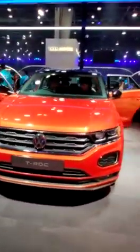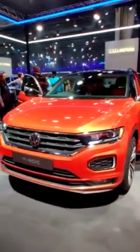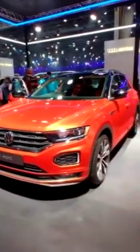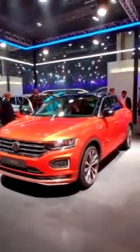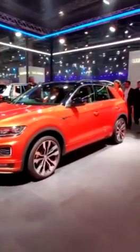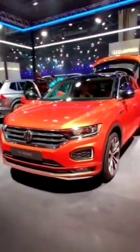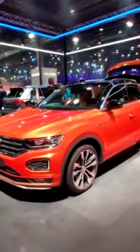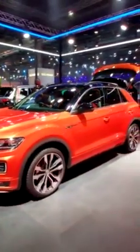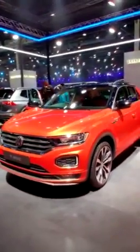Volkswagen is bringing this in as a full import — a CBU — so it will be on the expensive side, but the company has decided to try and price it as competitively as they can despite that. Let us know what you think of the T-Roc and how much you think would be a reasonable price for this five-seat SUV. Leave your thoughts in the comments and head to AutoCarIndia.com for more details and pictures from Auto Expo 2020.